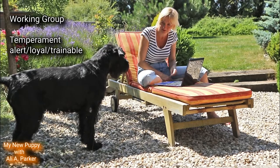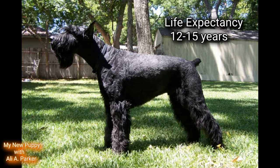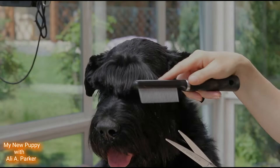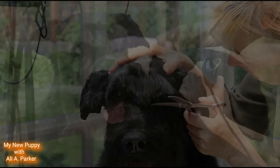The Giant Schnauzer is part of the working group. Their temperament is alert, loyal, and trainable. The height for a male is between 25.5 and 27.5 inches; for a female, between 23.5 and 25.5 inches. The weight for a male is between 60 and 85 pounds; for a female, between 55 and 75 pounds. The life expectancy is between 12 and 15 years. These dogs are very affectionate with their family, but they should always be watched around small children, and they're only okay with other dogs.